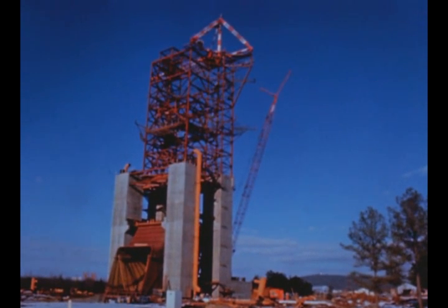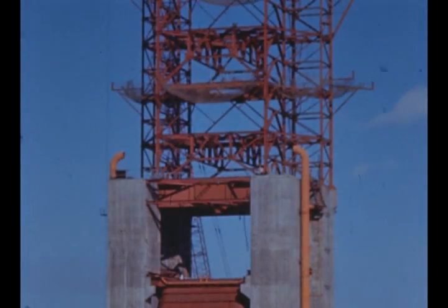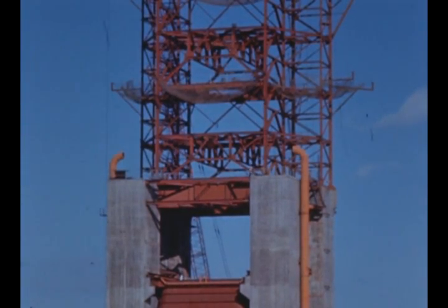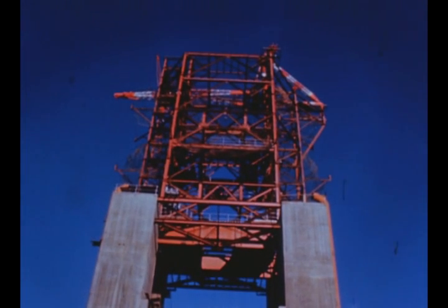At Marshall's F-1 engine test stand, erection of steel superstructure has been completed and the 100-ton derrick has been installed. Siding installation on the elevator tower is in progress. The deflector is complete except for minor welding and painting. Technical systems and utilities installation is continuing. The preparation building has been completed and occupied.